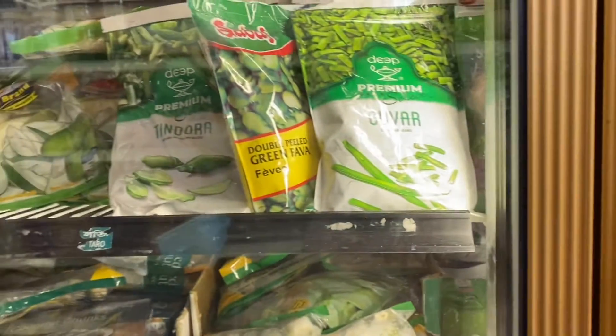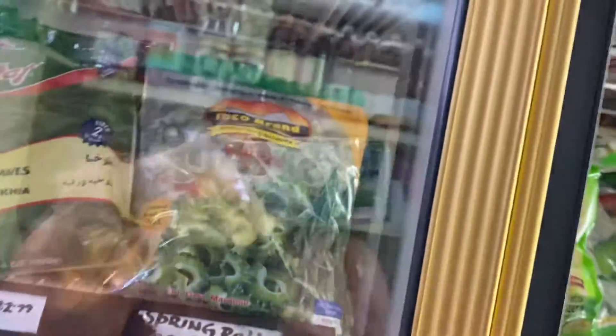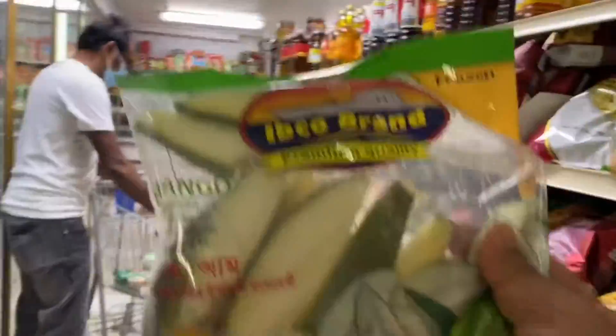I'm searching for raw mango because Samrik loves to eat raw mango chutney in Bengali style. And see what I got — raw mango! Samrik loves raw mango, and we found it here.